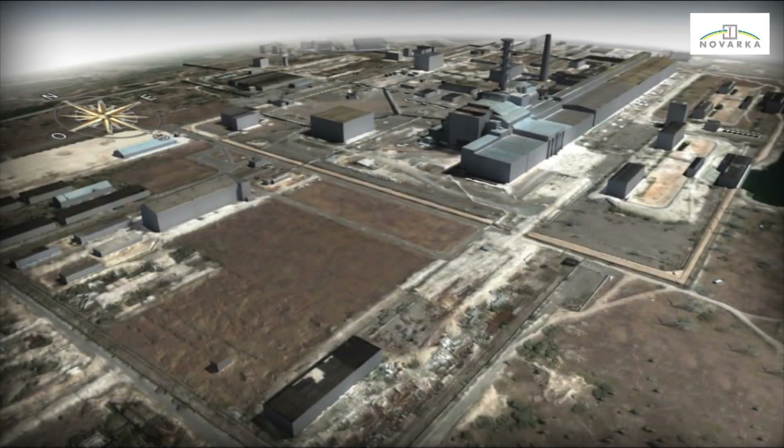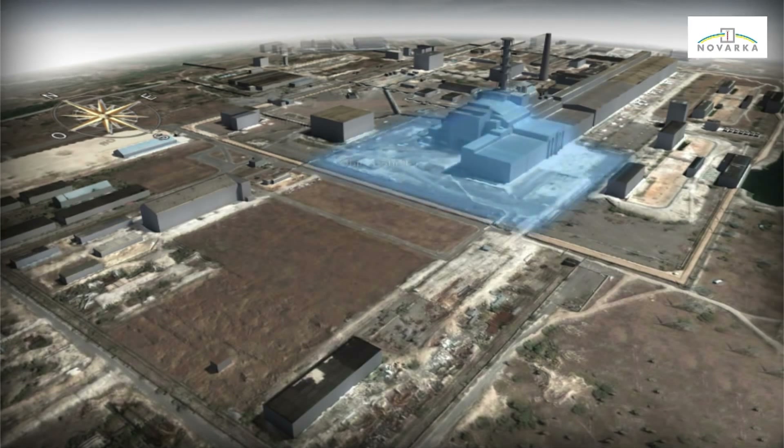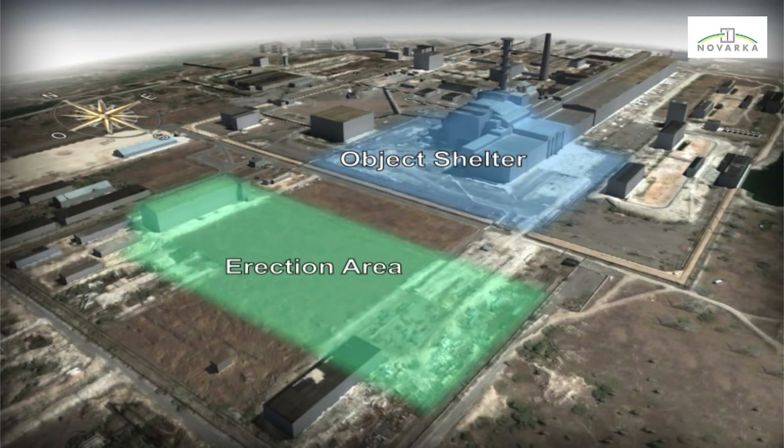Measures will be taken to continuously monitor radioactivity and air contamination throughout the construction process. The construction site will be organized around three areas: the object shelter, the erection area, and the waiting area.